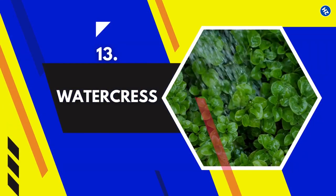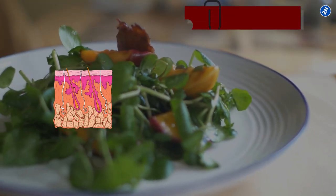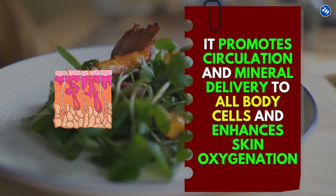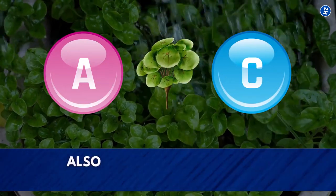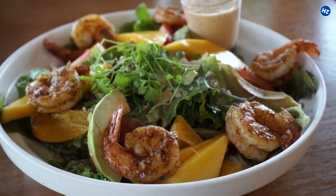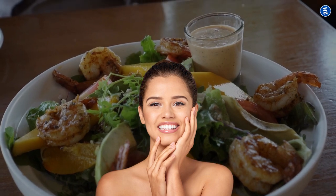13. Watercress. Watercress acts as an internal skin antiseptic. It promotes circulation and mineral delivery to all body cells and enhances skin oxygenation. Due to its abundance in vitamin A and C, watercress also helps prevent fine lines and wrinkles by neutralizing damaging free radicals. Include a handful of this tasty green in your salad for beautiful skin and better health overall.